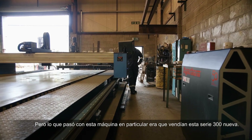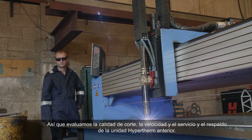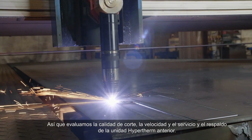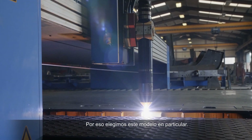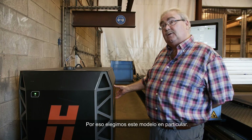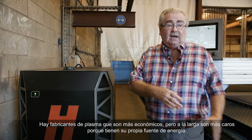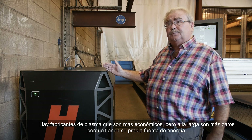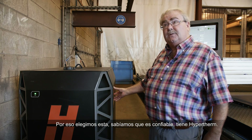What attracted this particular machine was that they were selling this new 300 series. So we had looked at the cut, the quality, the speed and the service and backup of the previous Hypertherm units. That's why we went for this particular model. The other plasma manufacturers out there sell plasmas cheaper, maybe more expensive, but they had their own power source. This is why we went for this one because we know Hypertherm is reliable.